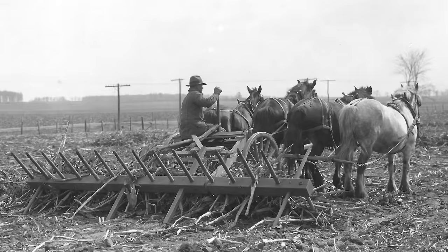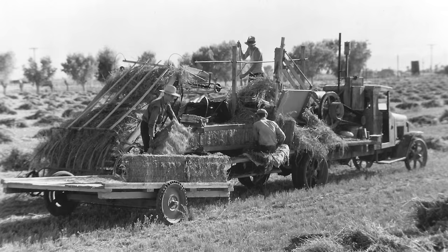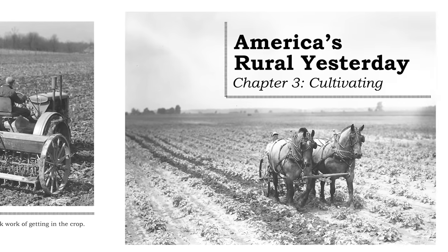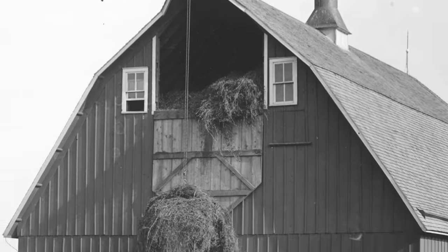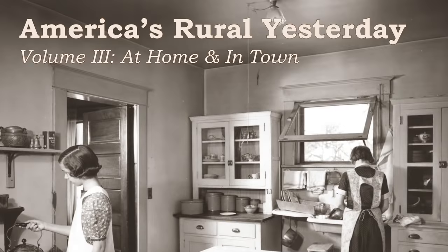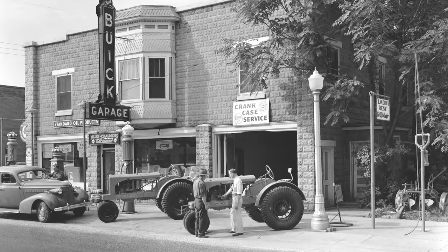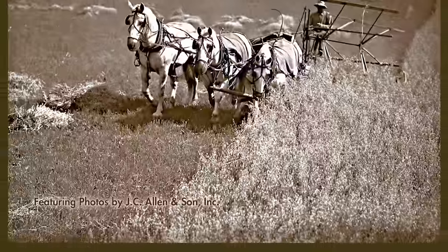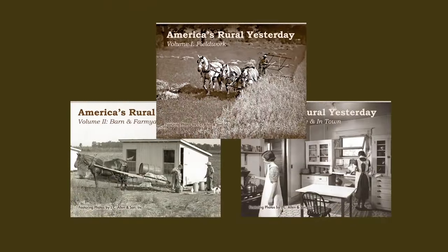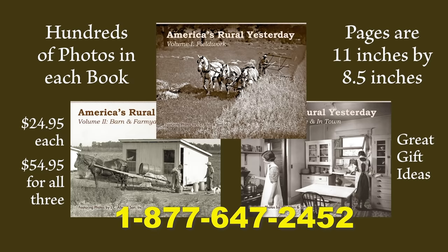If you enjoy seeing how our ancestors lived during America's rural yesterday, you're going to love these books. Volume 1 is field work showing horses and vintage tractors preparing seed beds, planting, cultivating, and harvesting the crop. Volume 2 shows work done in the barn and farmyard — feeding livestock, getting the crop into the barn, milking cows, shearing sheep, and collecting eggs. Volume 3 goes inside the home — canning vegetables, listening to the radio, family supper — and into town to shop at the general store. Each book has over 140 large-format pages. They sell for $24.95 each, two for $44.95, or all three for $54.95 plus shipping. Call 1-877-647-2452 to order.